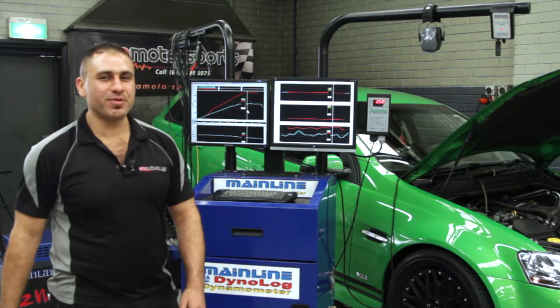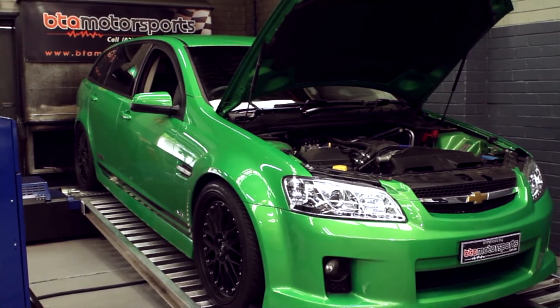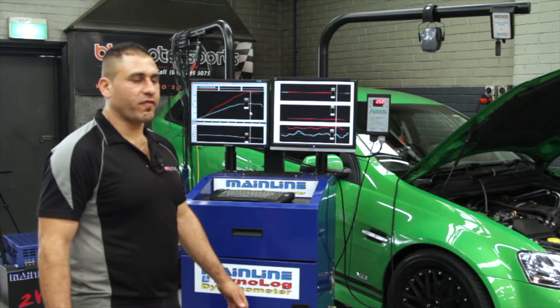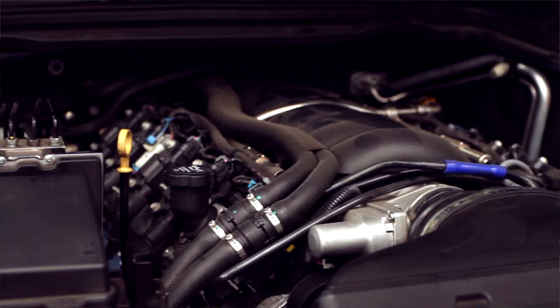Hi guys, thank you for visiting our YouTube channel. Today we've got this beautiful VE SS station wagon here with a six-speed manual. This car came to us in stock standard form. We ran it on the dyno stock standard and it made 207 rear wheel kilowatts.